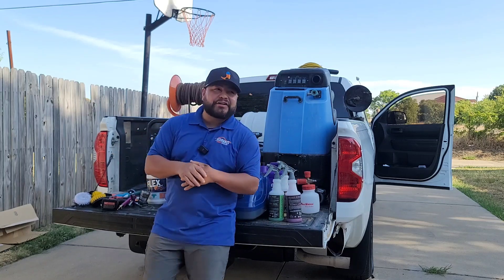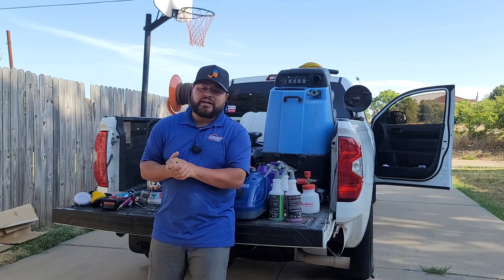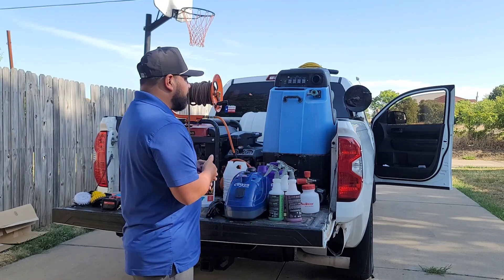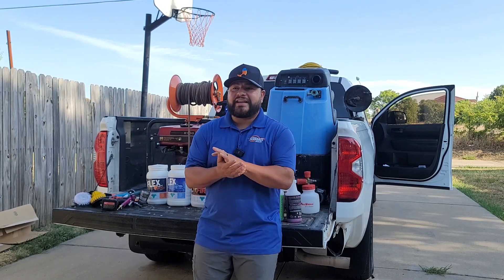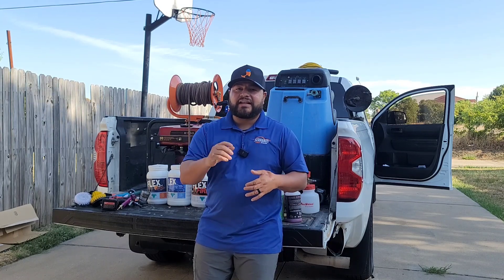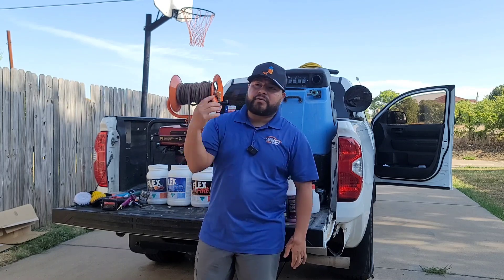Taking me back two years ago when I did one of my very first videos — the products that I carry — I have transitioned a lot throughout these two years. Products have changed, I've transitioned to different things. And let me start by saying: you don't have to start with expensive stuff. I'll try to post that original video so you can see truly what I started with two years ago.